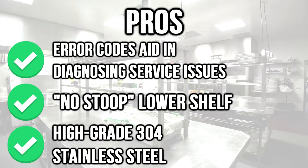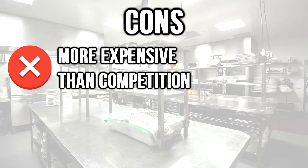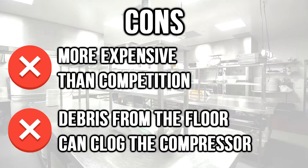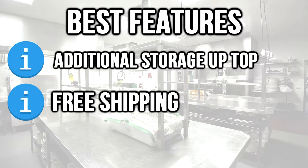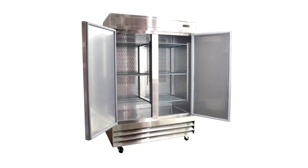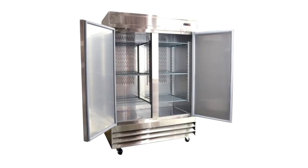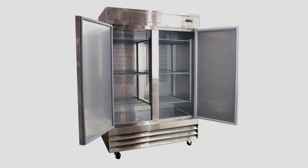Pros: high-grade 304 stainless steel. Cons: more expensive than the competition, and debris from the floor can clog the compressor. Best features: additional storage up top, free shipping, and does not require plumbing for installation. The Iron Mountain CFD-2RR's roomy interior and sleek design makes it perfect for any business environment.